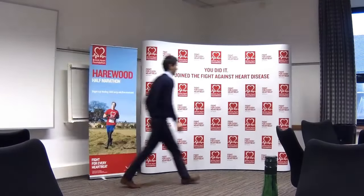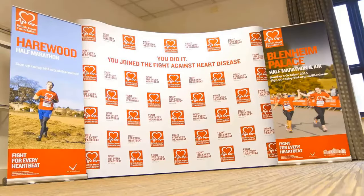Get in touch today to find out how Display Wizard can help you stand out with a display or exhibition solution.